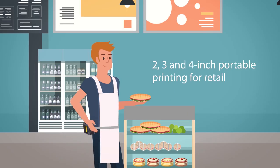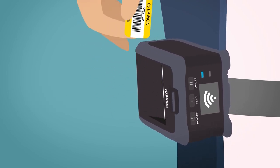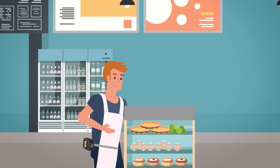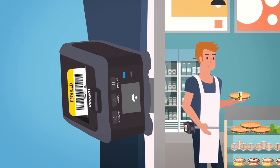In store, our portable printers let staff quickly label items with discounts, helping to manage fresh stock levels. With easier connectivity into any infrastructure and a peel and present function, staff members can take a label and the next one will automatically print, speeding up task completion.